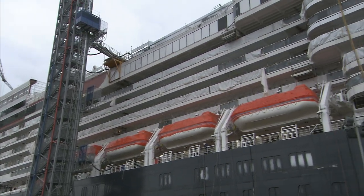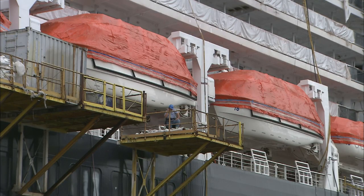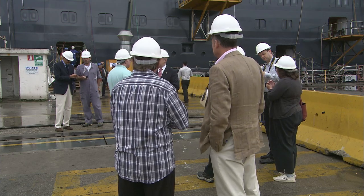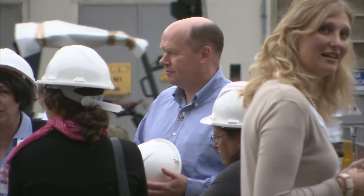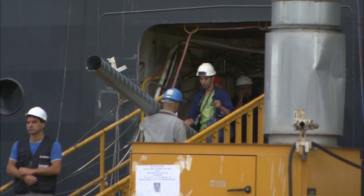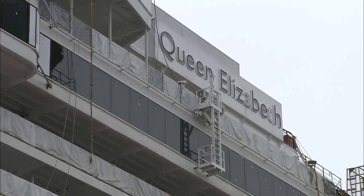In a shipyard near Venice, Cunard's newest superliner, Queen Elizabeth, is just nine weeks away from delivery to Southampton, the company's home port. It's the end of July. Cunard's president, Peter Shanks, is hosting a visit by American reporters. Though the ship is far from finished, liveried bellboys have been flown in for the day to provide a link with the transatlantic liners of the 1930s.